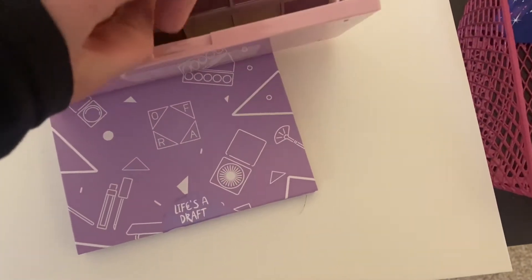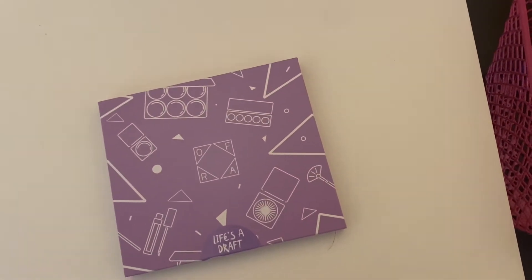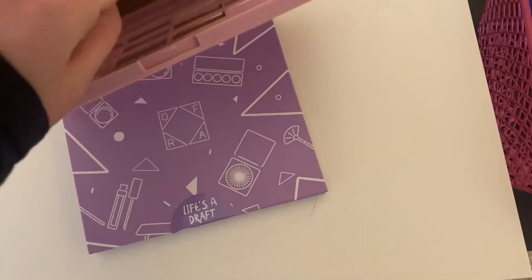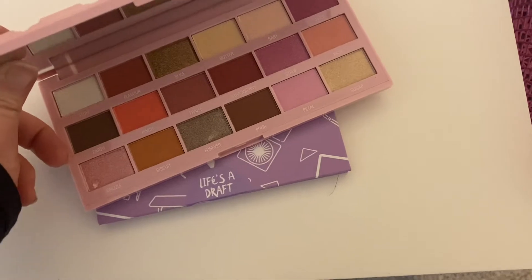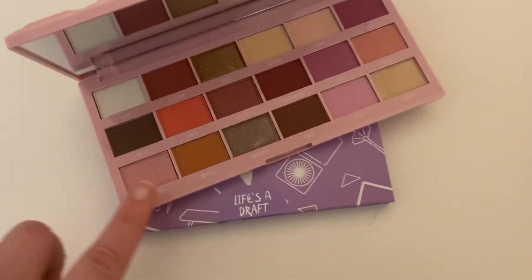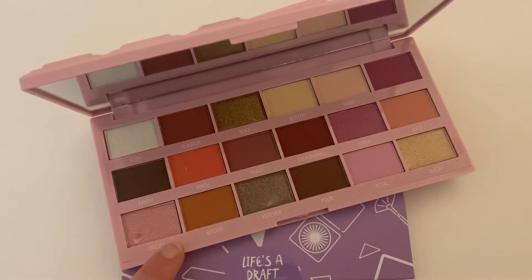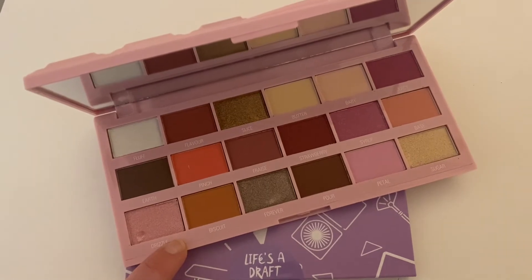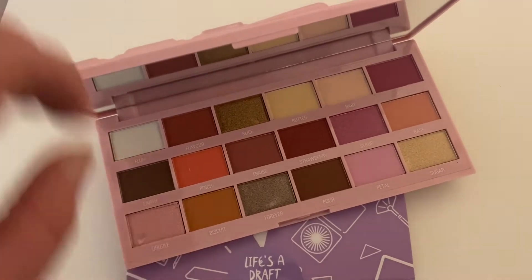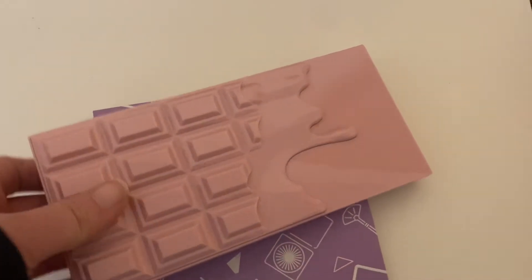Next, we have the Makeup Revolution Strawberry Cheesecake Palette. It looks super pretty with some mauves, pinks, and neutral colors. I love the packaging on it — it's super cute. So I'll put that in here.